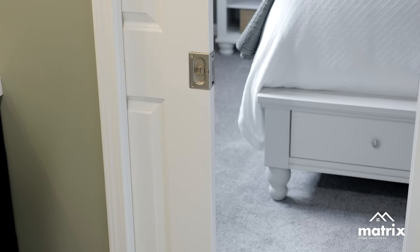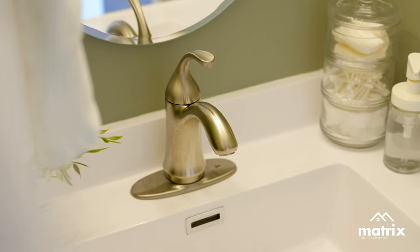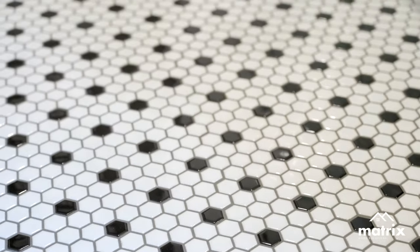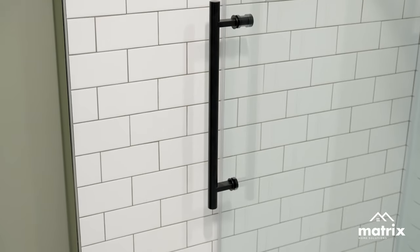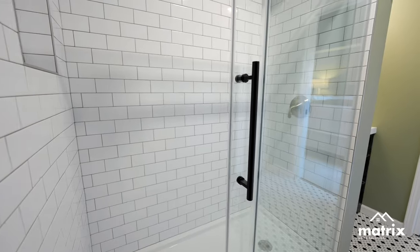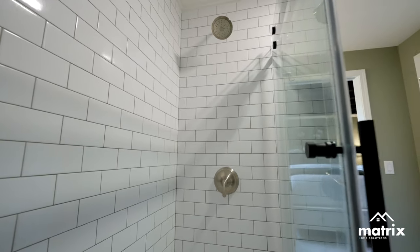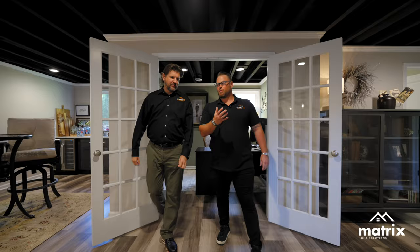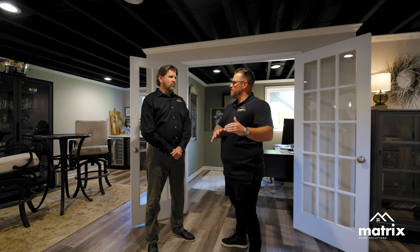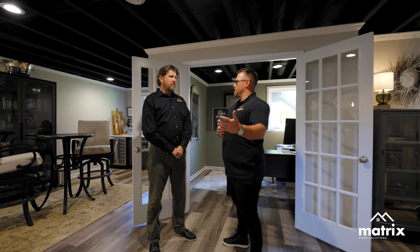Sounds like a fantastic process, and it's really about us all working together — the designer getting those design elements, the homeowner bringing their personal touch, the plan reviewer making sure everything's buttoned up. It's just a team effort and really creates an amazing space in the end. Now that we've worked together to create the perfect space for this homeowner, design is only as good as the materials and the elements that you use to build the space. Tell me a little bit about the materials, Steve, that we use here and in every Matrix basement to ensure longevity.